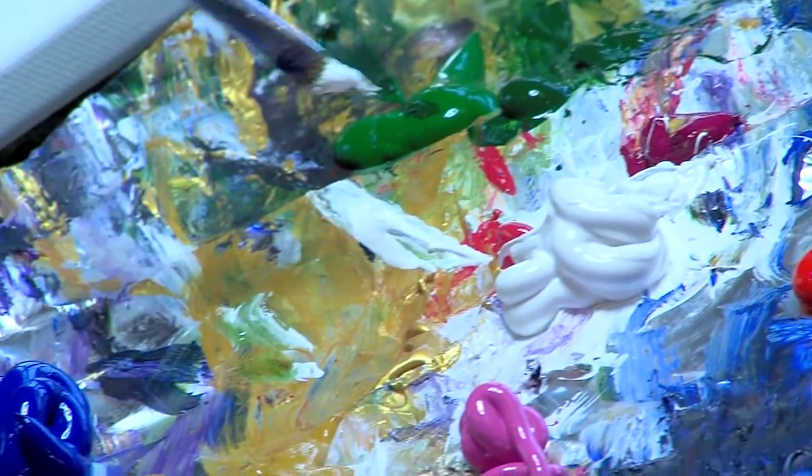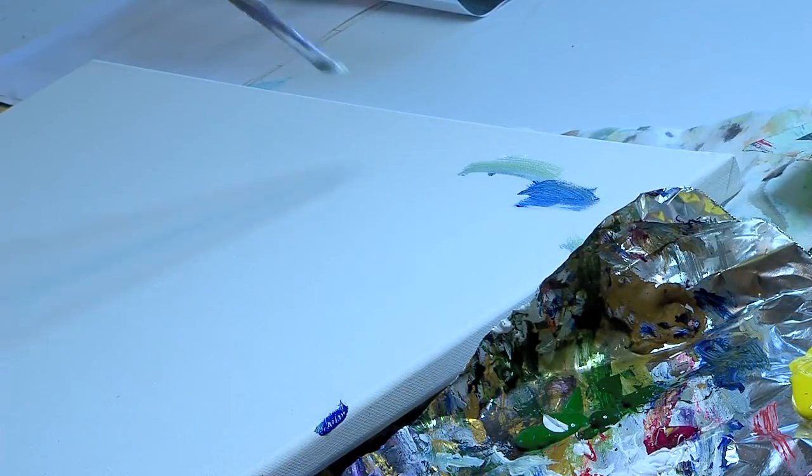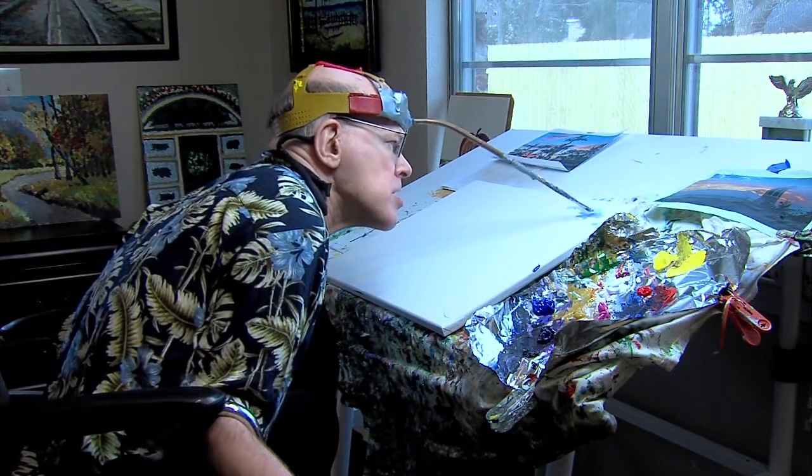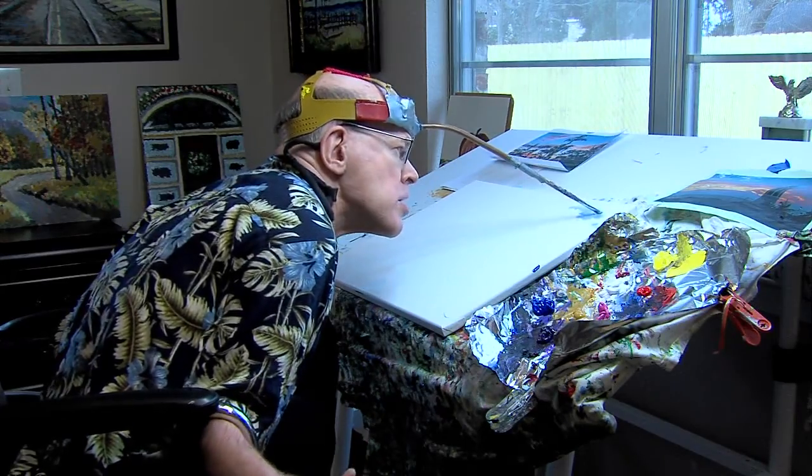Once his colors are poured, Doug spends the next several days to several weeks expressing himself on canvas. When he gets into a painting, he can just turn off everything else around him.